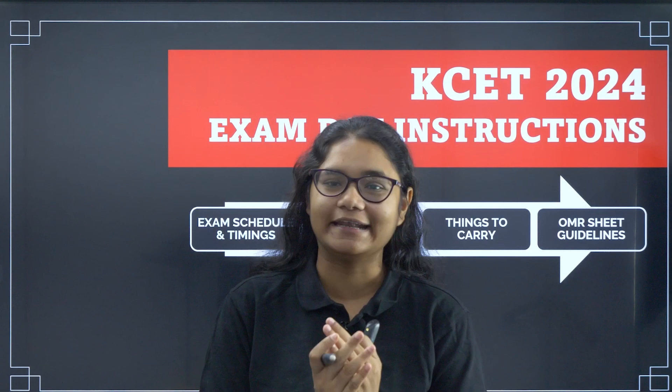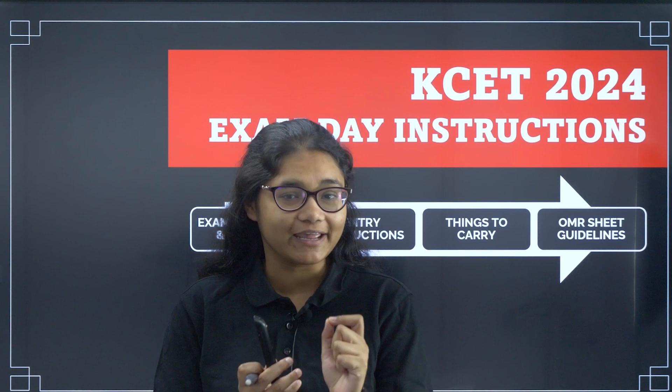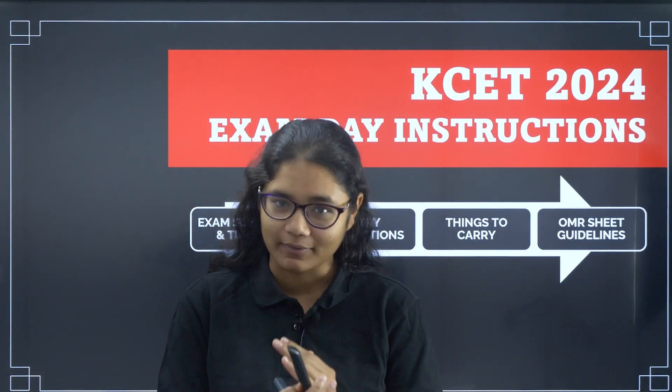Hello students, welcome back to our channel Diksha Karnataka. As you all know, the KSET exam is on 18th and 19th April and the admit cards are also released. In this video I will be discussing some very important instructions that you must follow before entering your exam.